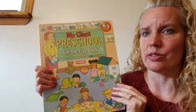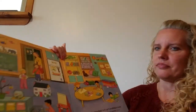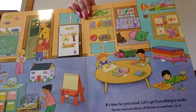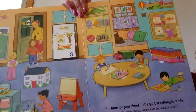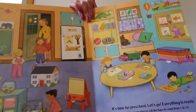I'm gonna come in real close so you can see all the flaps and what's behind them. It's time for preschool, let's go! Everything is ready. Find the classroom objects. Lift the flaps to count from 1 to 10. Let's see if we can find all the numbers.